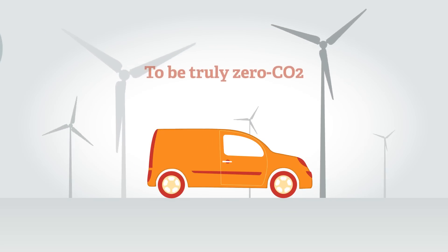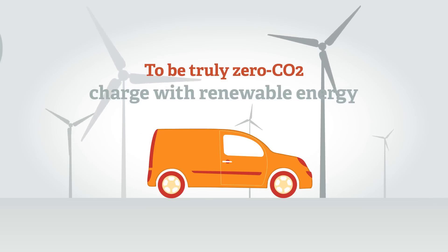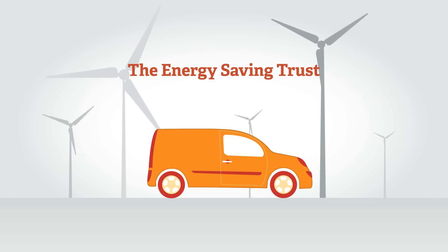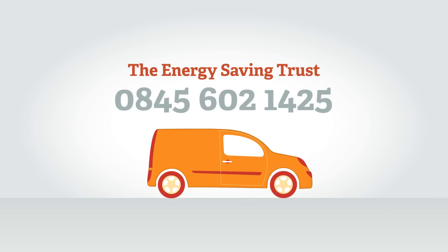To be truly zero CO2, electric vehicles must be recharged with electricity generated from renewable energy. The Energy Saving Trust can advise on renewable electricity supply — call the advice line on 0845 602 1425.